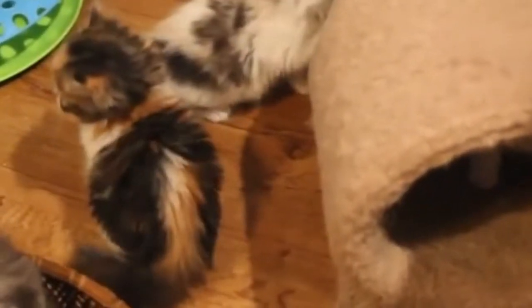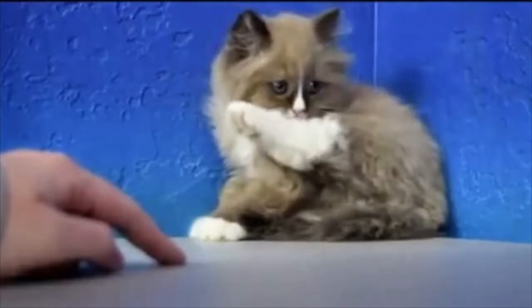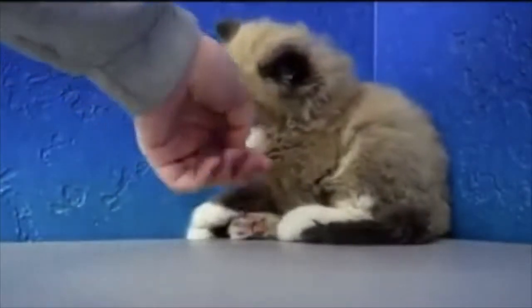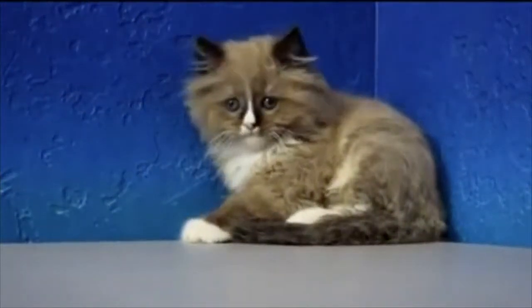Are ragamuffin cats rare? Ragamuffins originated from street cats and are an offshoot of the popular ragdoll breed, noted for its large size, friendly disposition, and strength. They'll soon be well known, but for now are still a very uncommon breed.